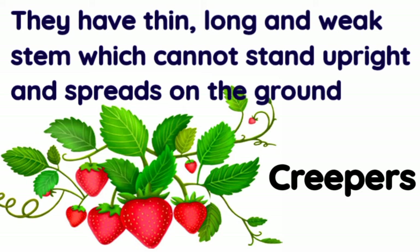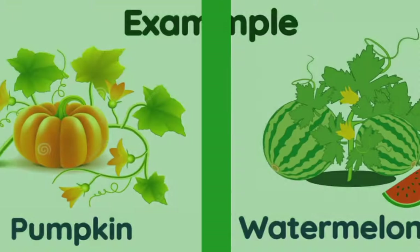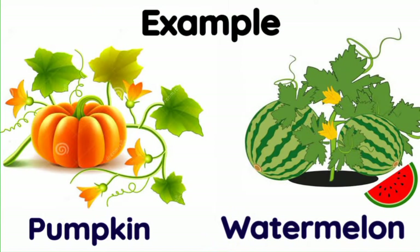Creepers: creepers are plants that grow along the ground by extending their branches. They have a thin, long, and weak stem which cannot stand upright and spreads on the ground. Examples of creepers are pumpkin and watermelon.